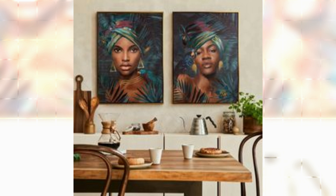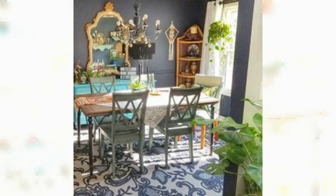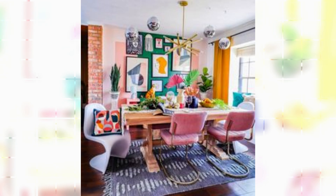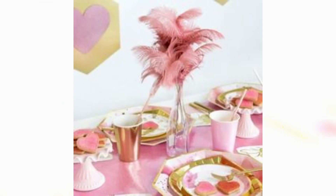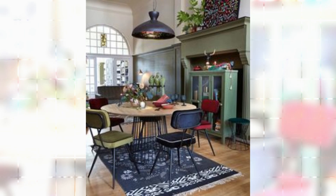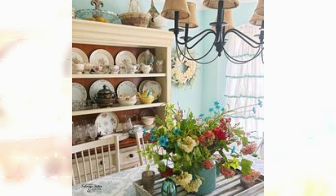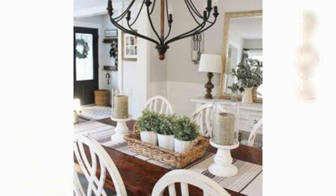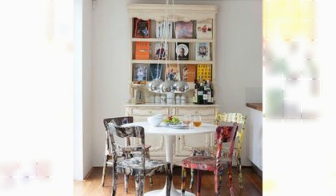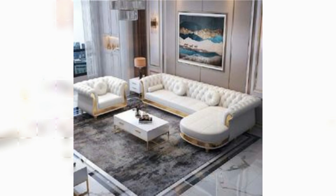Start by layering textiles and embrace the charm of bohemian-inspired furniture pieces. In a boho dining room, incorporate a weathered wooden dining table, vintage chairs, or a vintage sideboard to create a sense of history and authenticity. Don't be afraid to combine different styles and eras for a truly personalized space.